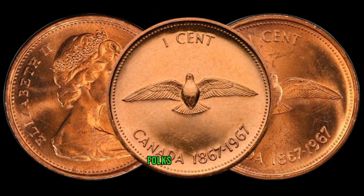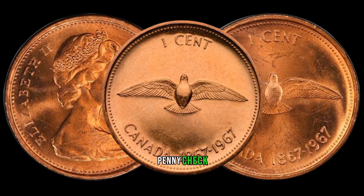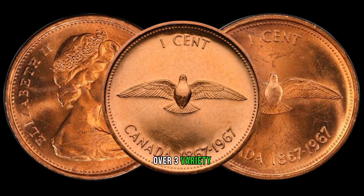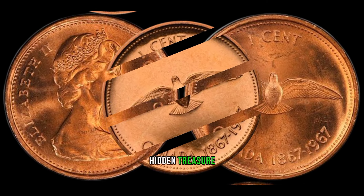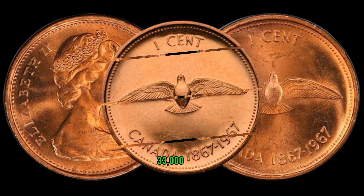There you have it, folks. Before you spend that 1967 penny, check for the 3-over-3 variety — who knows, you might have a hidden treasure in your pocket. This coin's value in market: $33,000.